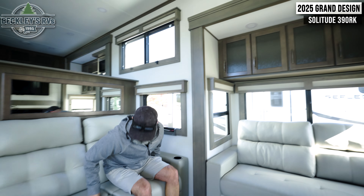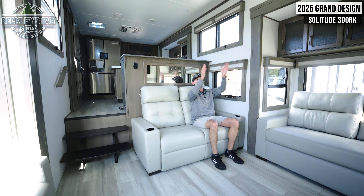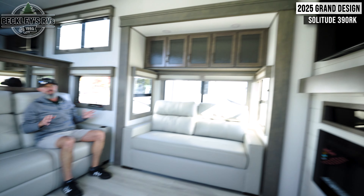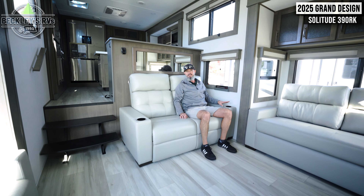The theater seating sits right opposite the TV, which makes the viewing angle really awesome for catching whatever you want. It has cup holders and a 12-volt charging area as well.